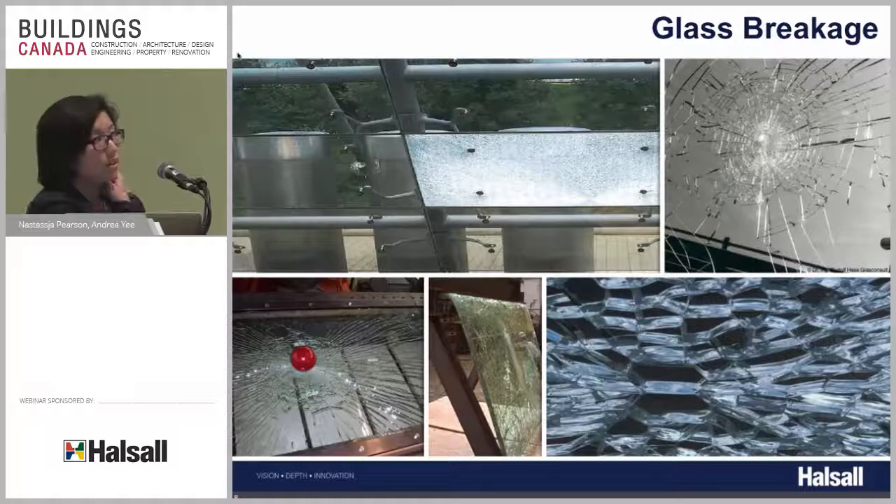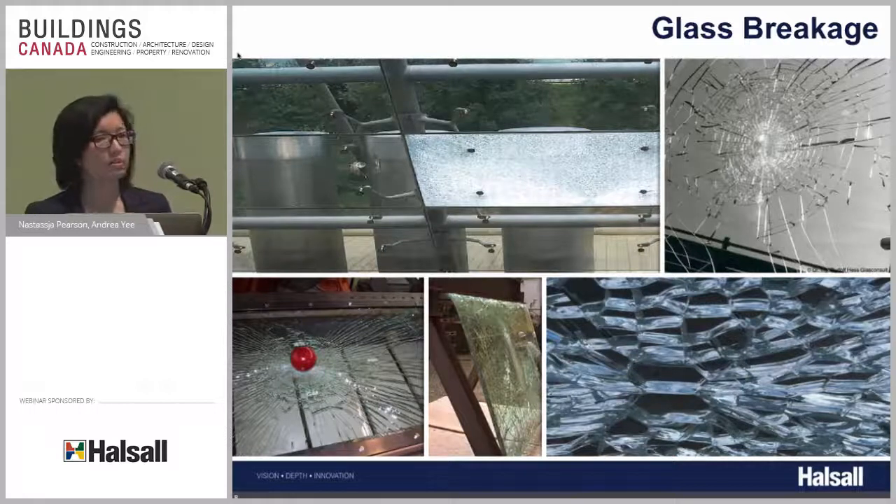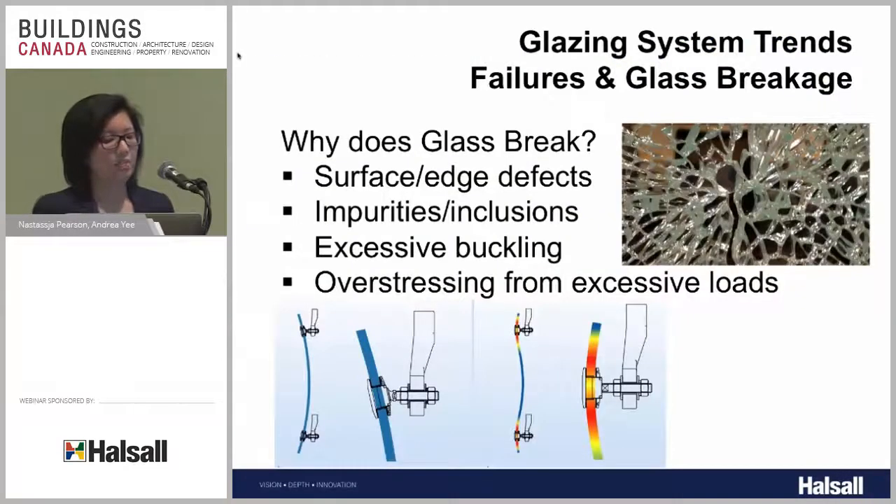Glass breakage is probably the most popular issue that comes to mind. Glass is a brittle material — it breaks. One cause is premature failure: if the glass has nicks or scratches, it will fail before seeing its design loads. If it includes impurities or inclusions, there's potential for spontaneous breakage. If not properly supported, glass may buckle beyond its intended limit and crack. If overstressed — seeing higher loads than intended — it will also break.